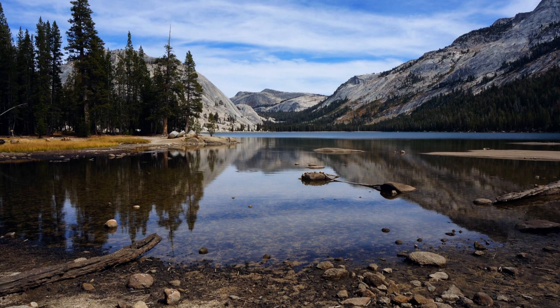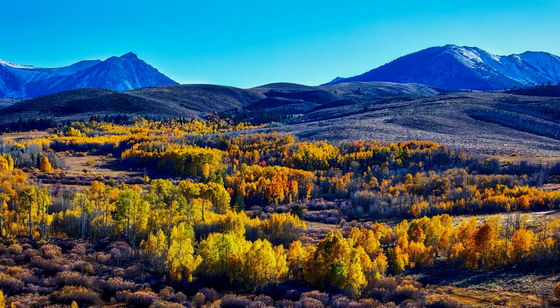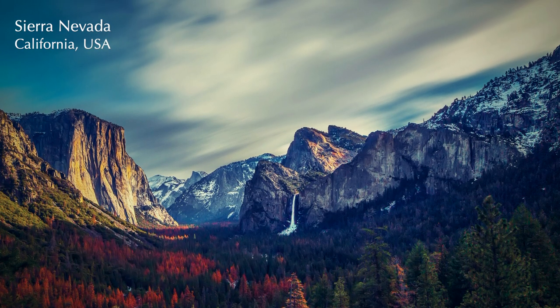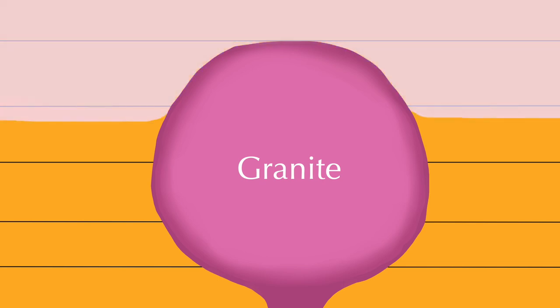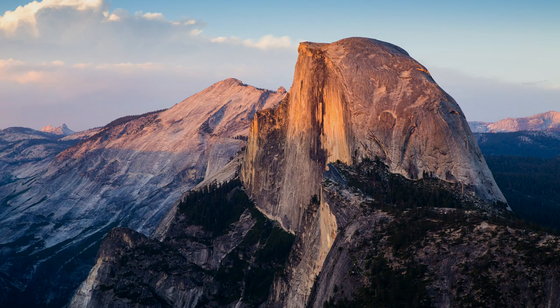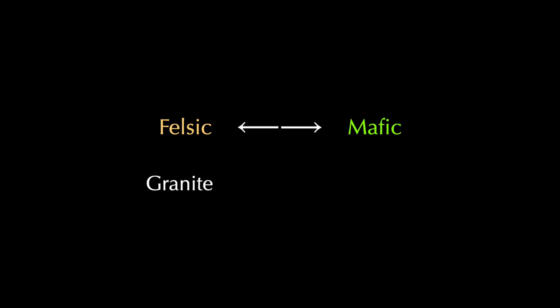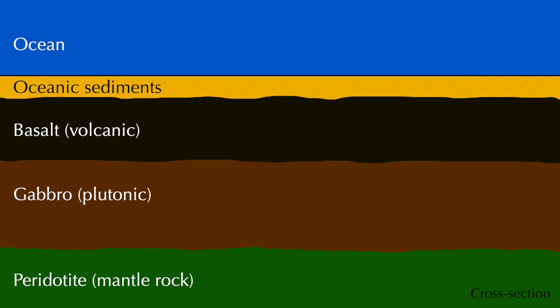Granite is a felsic plutonic rock. This is the rock that supports much of the Earth's continental crust. Huge amounts of it are now exposed in the Sierra Nevada of North America, where these spectacular photos were taken. Granite shares the high durability of the quartz crystals within it. It erodes more slowly than other rock types in the landscape, so it stands out in places where erosion has brought it to the surface. At the other end of the spectrum we find a rock called gabbro. This one tends to be darkly coloured and very dense. It's the equivalent of basalt, and it underlies much of the world's oceanic crust.